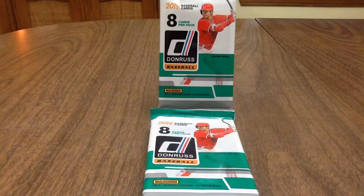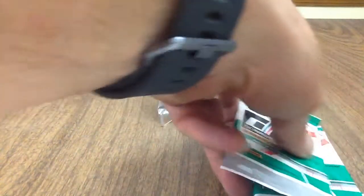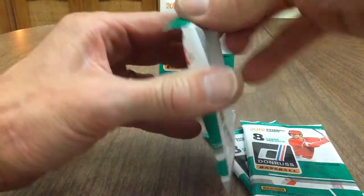Hey YouTube, Jim here. I'm gonna do a quick video tonight — I picked up a few packs of the 2019 Donruss baseball cards today. I believe they just came out about a week ago; haven't had a chance to see them yet. I happened to stop by a card shop today and saw they had a few packs left, so I grabbed them. I got four packs here, gonna break them open real quick. Generally I'm not a big fan of Donruss, but figured these were a new release so let's take a look.